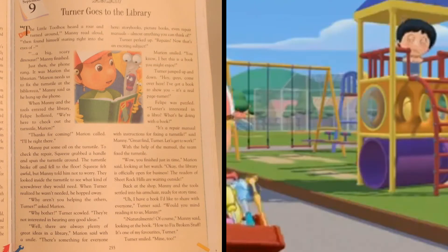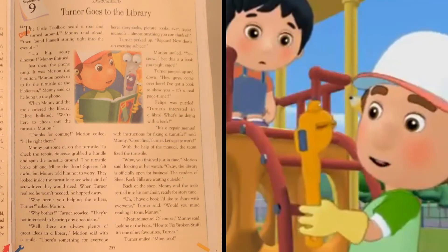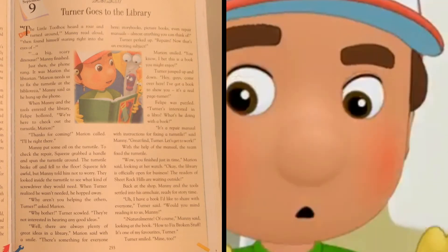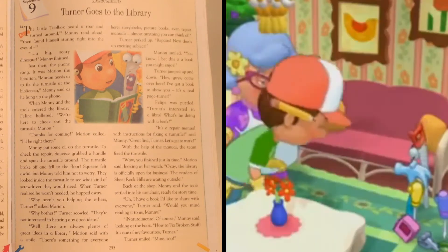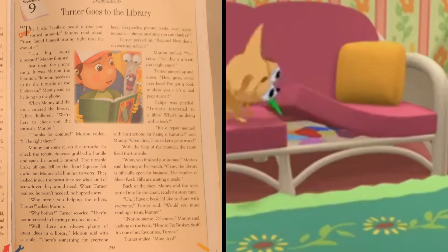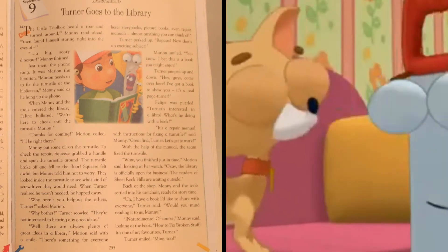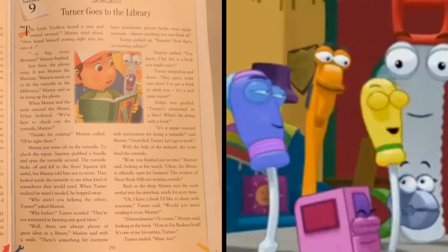When Manny and the tools entered the library, Philippe hollered, "We're here to check out the turnstile, Marion." Thanks for coming, Marion called. I'll be right there. Manny put some oil on the turnstile. To check the repair, Squeeze grabbed a handle and spun the turnstile around. The turnstile broke off and fell to the floor.